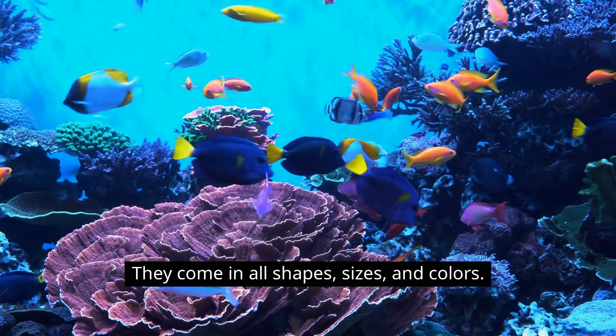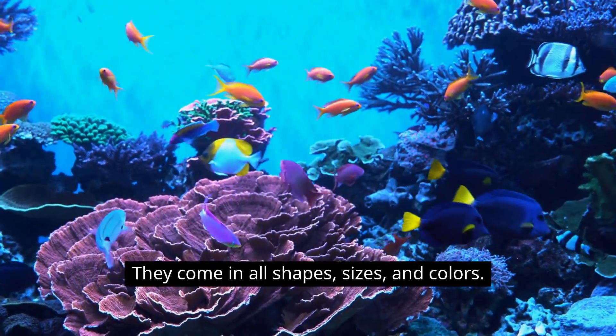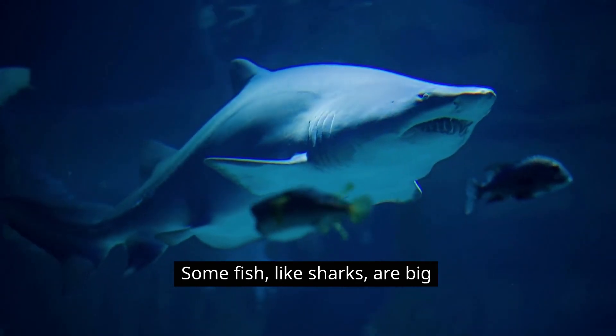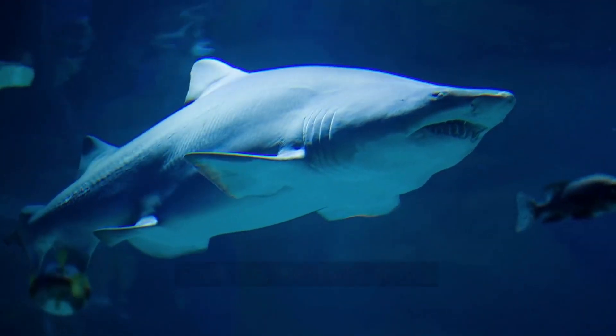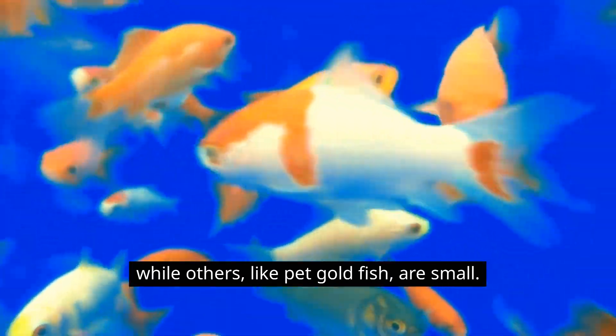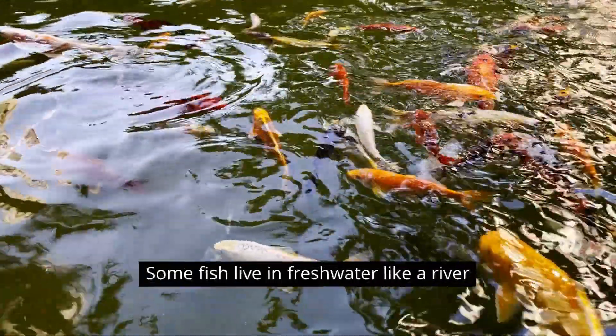Some fish, like sharks, are big, while others, like pet goldfish, are small.